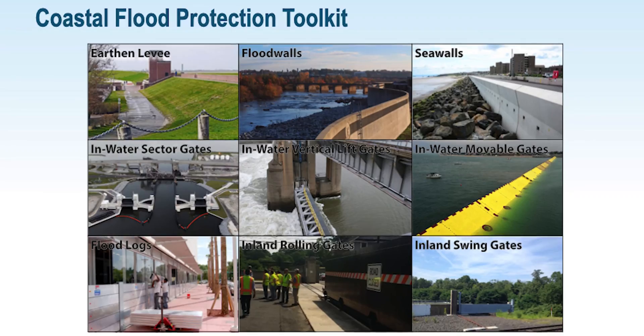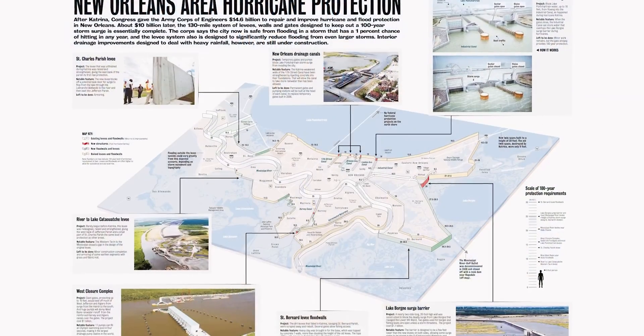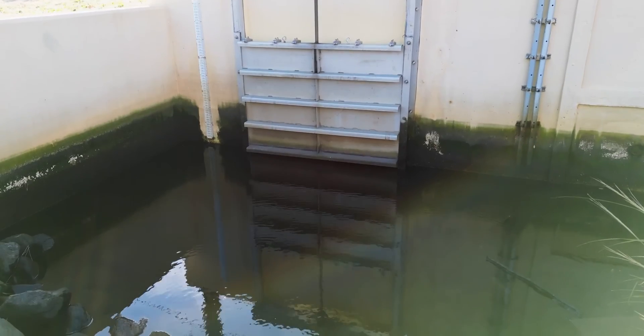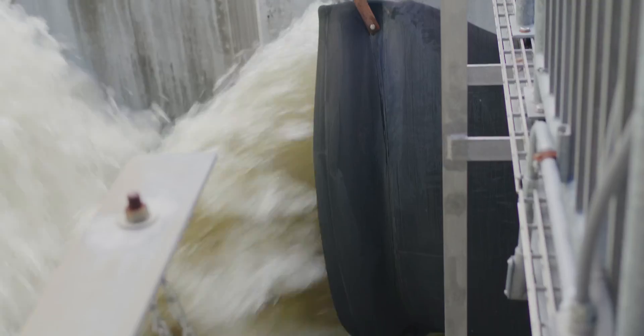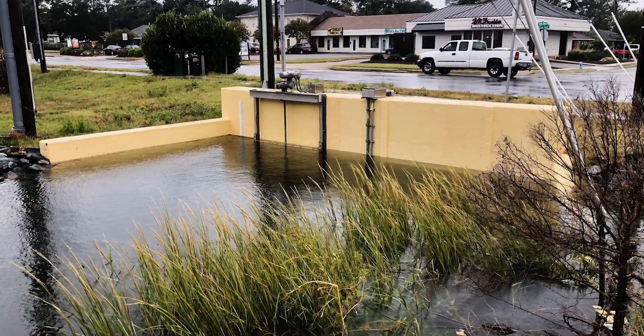Different types of tide gates are used around the world to prevent flooding, each with unique characteristics and mechanisms. In Virginia Beach, we typically use sluice gates, which slide in place to control the flow of water, or tide flex valves, which also serve to prevent backflow of water into the drainage system.